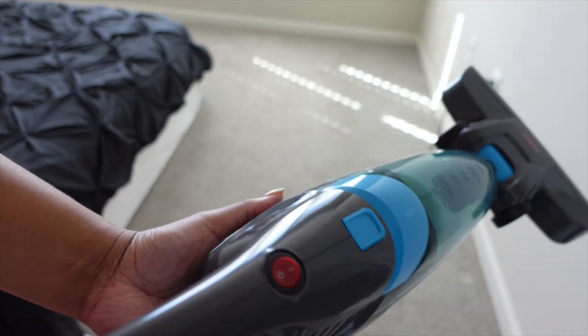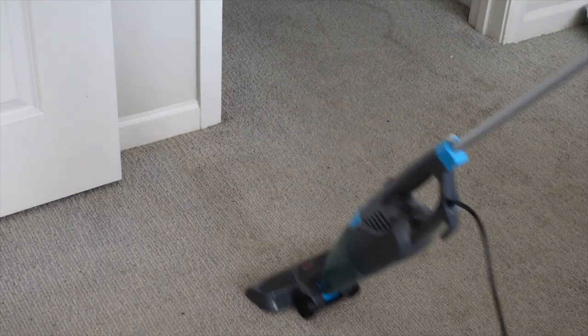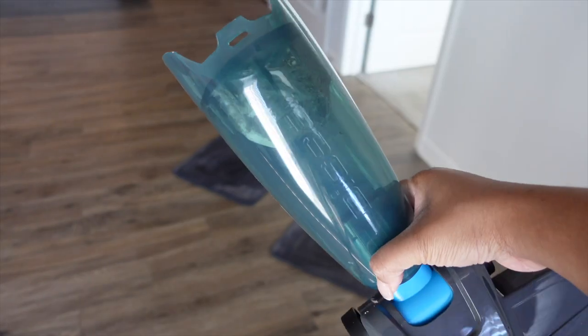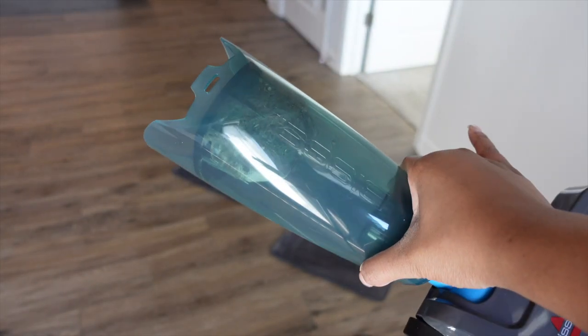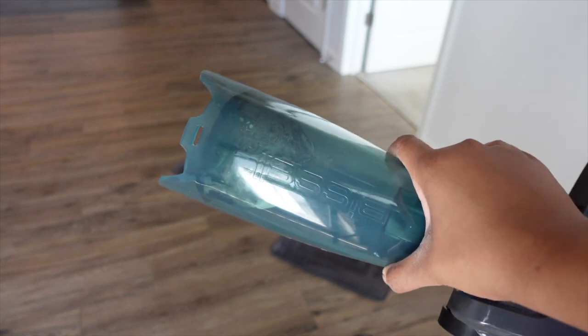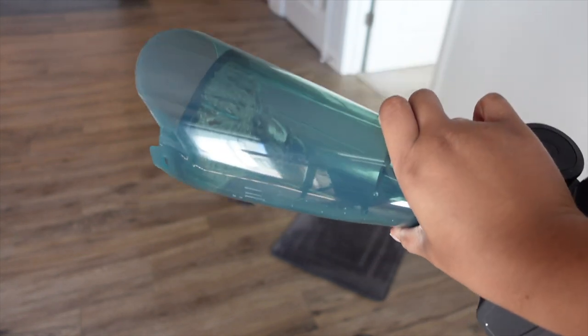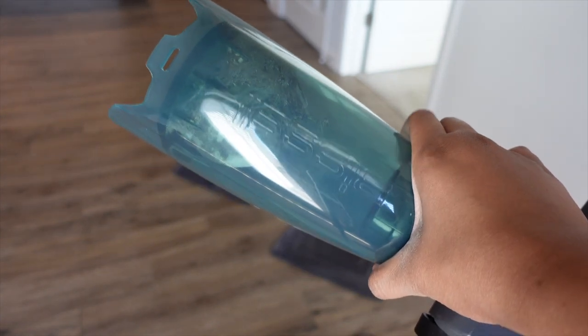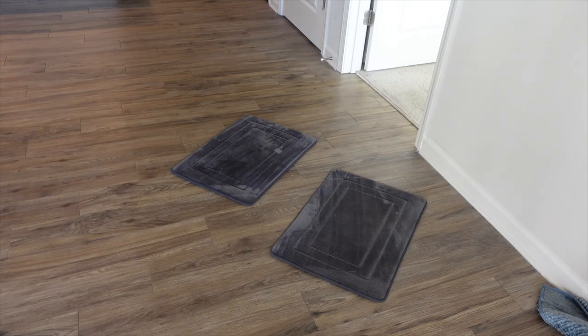After turning it on for five seconds, the suction seems strong but we'll see. Here's the amount of dust I was able to collect — I think it has very good suction. Overall I'll give it an eight out of ten. I just feel like the quality of the vacuum could be better but it does its job for sure. If you guys are interested in this vacuum I'm gonna link it down in the description box below — make sure you guys also check out my Amazon storefront to see some other things in my apartment. I was able to get most of my cleaning out of the way.